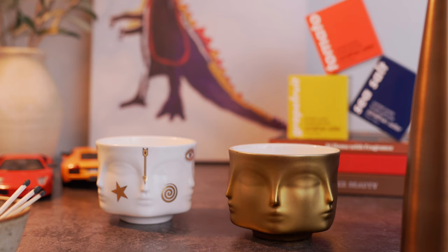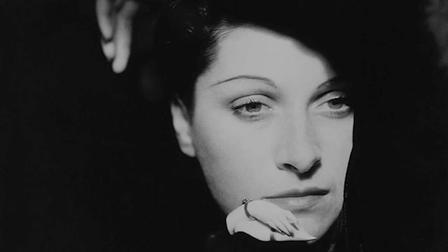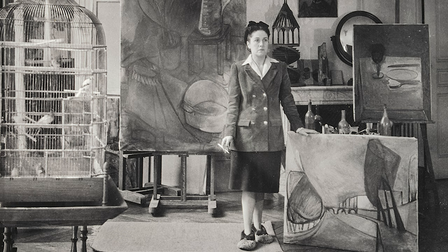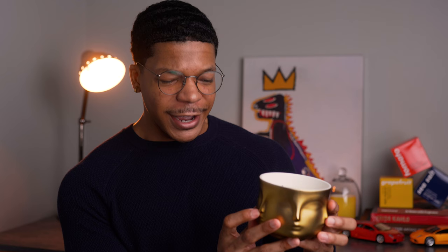A very strong scent, I might add. The ones I want to talk about today are the Muse candles. Just look at these beautiful porcelain vessels. This surreal design of the face is actually inspired by Dora Maar, a French photographer, poet, and painter who was also Pablo Picasso's muse. This beautiful muse aesthetic seen throughout the brand is my favorite thing about it. Now that I'm seeing it in person, pictures do it no justice. It's really a great piece to look at, so I will definitely have them sitting out in the open.